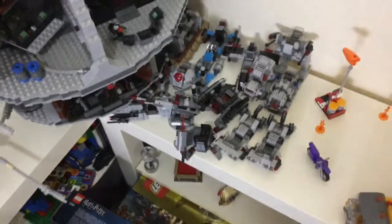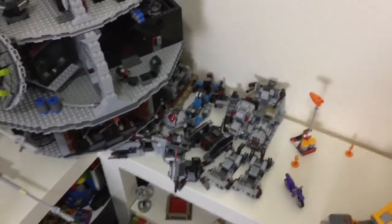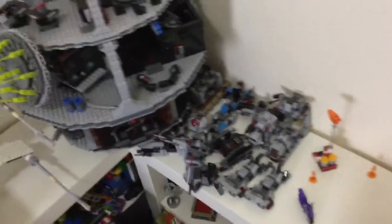Battle packs, which are now $15 instead of $12, tend to go on sale for $12. Micro fighters usually go for $8 instead of $10. The two-pack micro fighters that should be $20 go for $13 on sale.